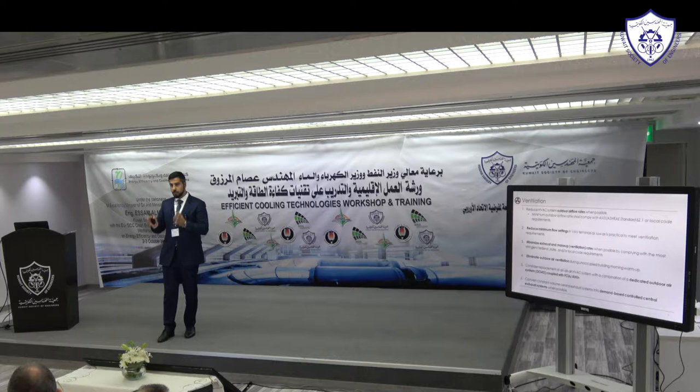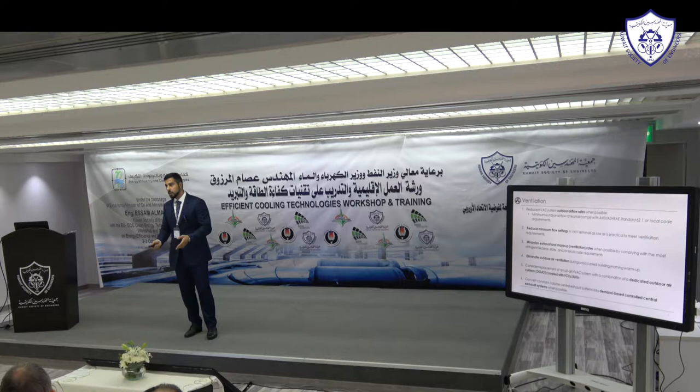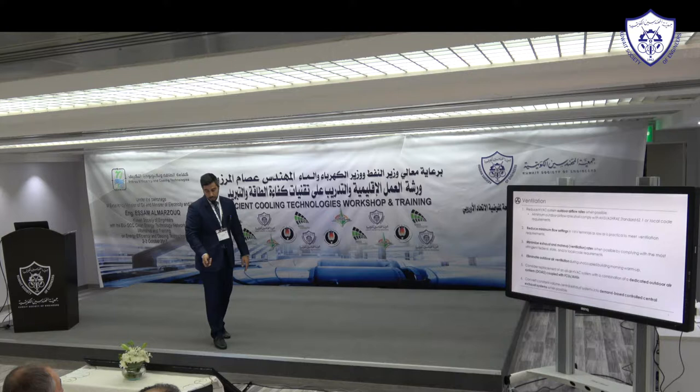During an energy audit, one of the things you look at is the pattern of every system and every fan in the building — from what time it starts to what time it turns off. Most buildings we go to, we find some fans running for no reason. The simple measure is just to turn them off when they're not needed.